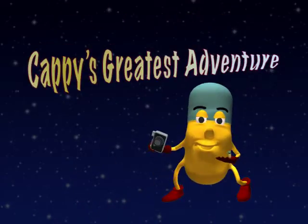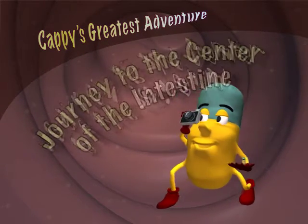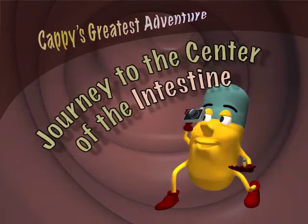Cappy's Greatest Adventure: Journey to the Center of the Intestine.